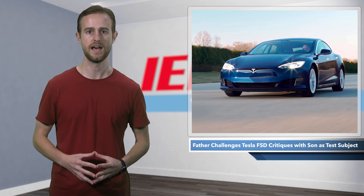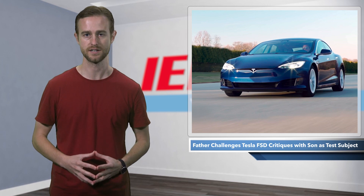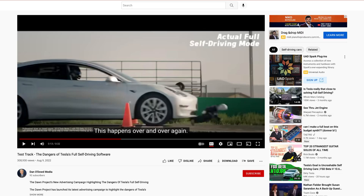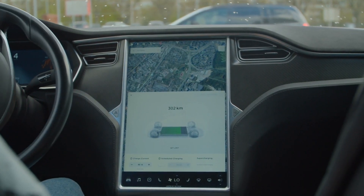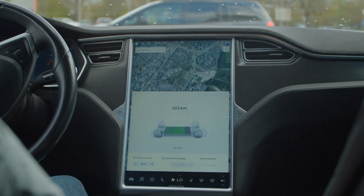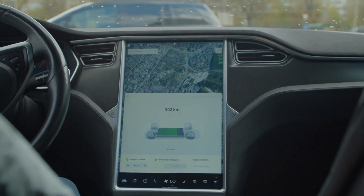The speculation started when an advertising campaign by the Dawn Project showed a Tesla Model 3, which was allegedly utilizing full self-driving beta software, driving in a lane marked by cones and plowing through children-sized mannequins. In the video, Dan O'Dowd, the CEO of Greenhill Software, calls Tesla's feature the worst commercial software he's ever seen and pleads with viewers to tell Congress to shut it down.